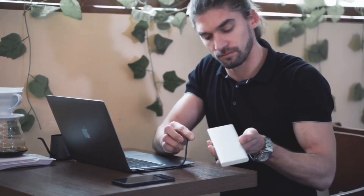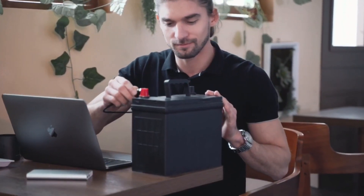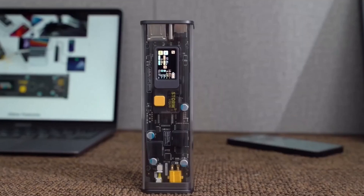Larger battery capacity doesn't mean a longer recharge time. With its 100W PD fast-charging DC input, there is no need to panic when your Storm 2 needs to recharge. Just 1.5 hours is enough to fully charge its 27,600 milliamp-hours, or 99.36 watt-hours, capacity.